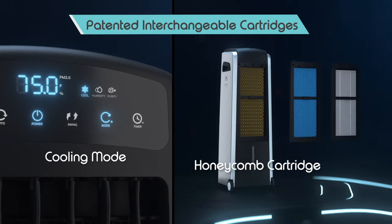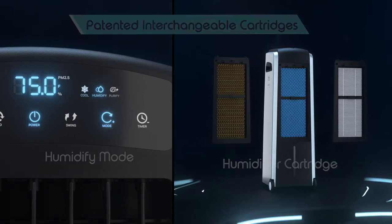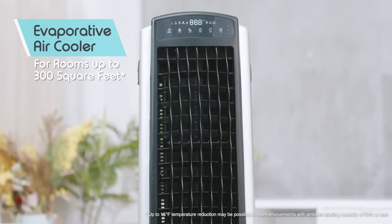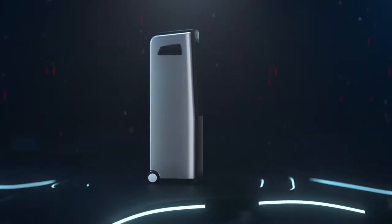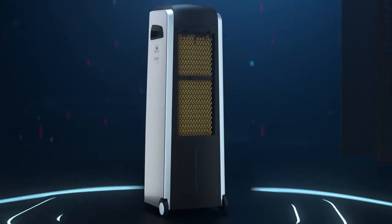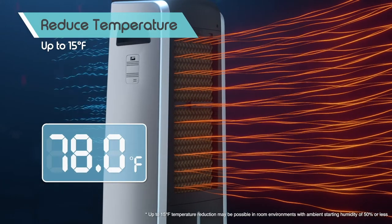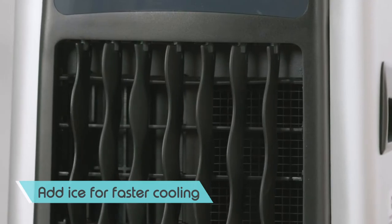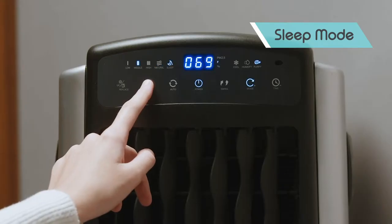The patented interchangeable cartridges make it a breeze to alternate from an air purifier to an air cooler or humidifier with a snap. Snap in the honeycomb filter, add water, and transform the Quillow Aviance into an evaporative cooler, blowing chilled air for hot and stuffy spaces up to 300 square feet. Extremely energy efficient with no environment-damaging gases, the air cooler can reduce the temperature of hot, dry air up to 15 degrees Fahrenheit. You can even add ice for a faster chill on hotter days. Switch on the special sleep mode for quiet comfort at night.